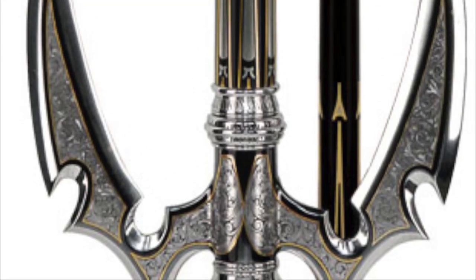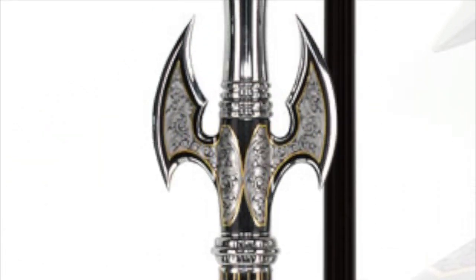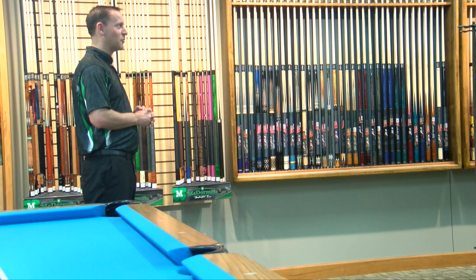It looks like a medieval weapon, but it's actually a pool cue. Back in the 2010s, the Intimidator sold for $150,000 — not designed for form.